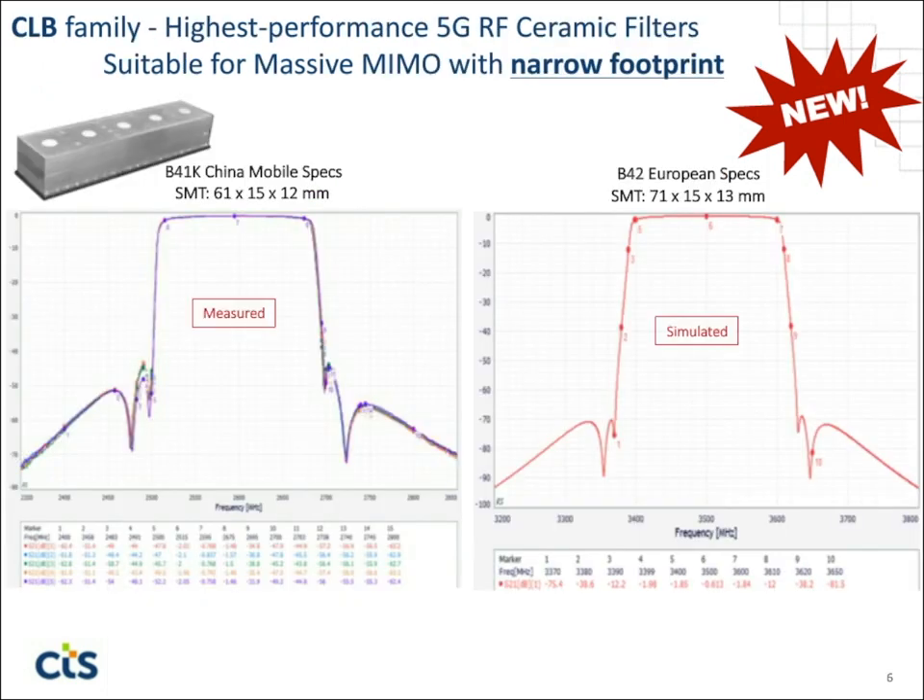Next, I wanted to talk about our CLB family. This will generally be used in sub-6 gigahertz 5G applications where you're looking for a narrow footprint, so you can populate filters side by side on a pitch in the massive MIMO array that's very physically constrained. These are 15 millimeters wide. These two examples here are 10-pole filters with very strong, very sharp rejection close to the band, yet with very low loss and very high power handling.